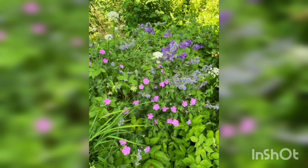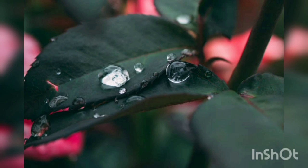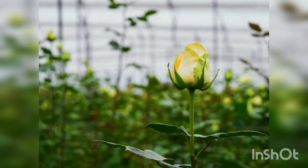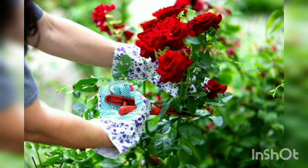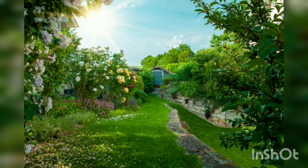Consider your garden space and personal preferences when selecting roses to ensure they will thrive in your specific conditions. Preparing the soil: roses prefer well-draining soil rich in organic matter. Before planting, clear the area of any weeds or debris and incorporate compost or well-rotted manure into the soil to improve its fertility and structure. Ensure the soil pH is around 6 to 6.5, as roses prefer slightly acidic conditions.